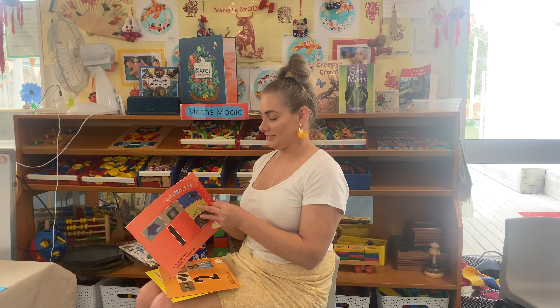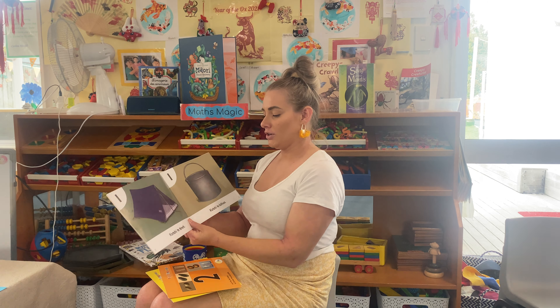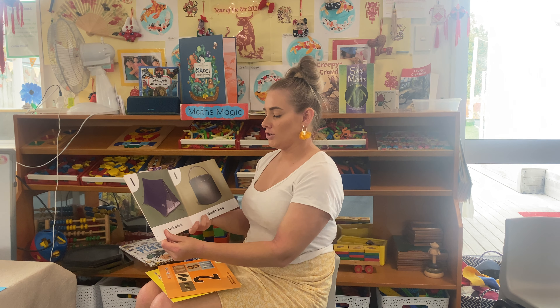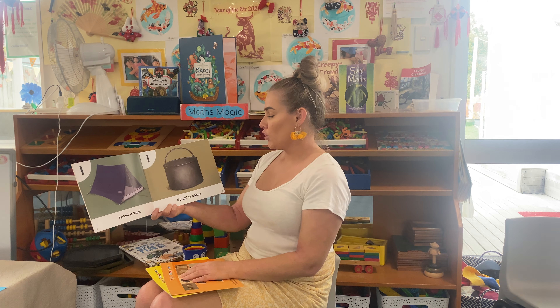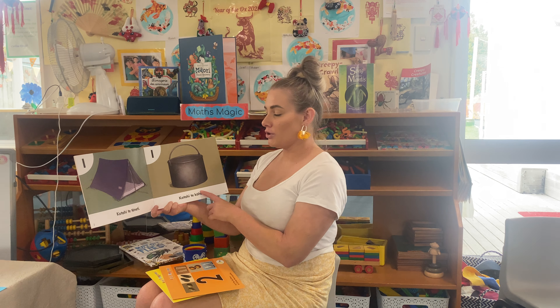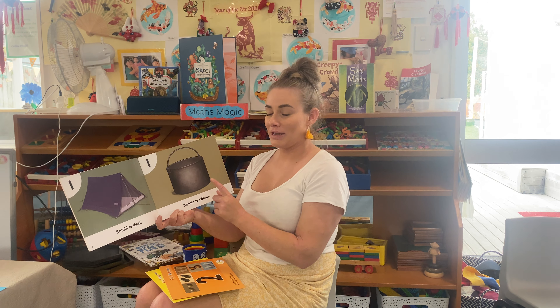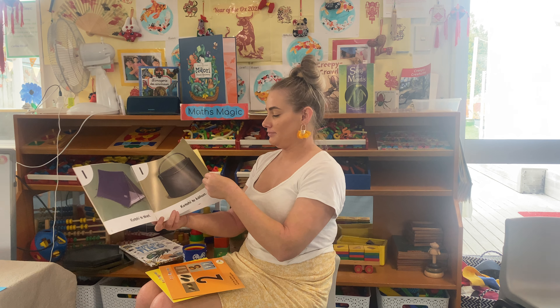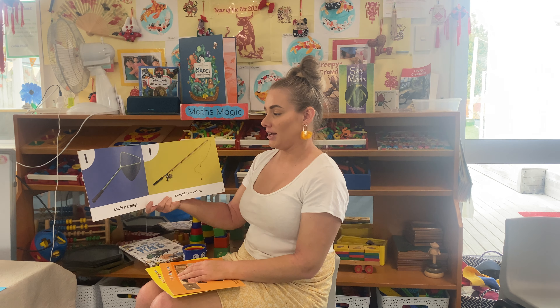Tahi. This says koutahi. Koutahi te teniti — what's that? A tent. Well done. Koutahi te kahua — what's this? It's like a pot or a big bucket. Well done. Koutahi te tupinga — what's that? It's a net, like a fishing net.